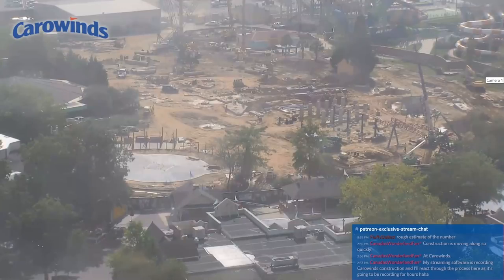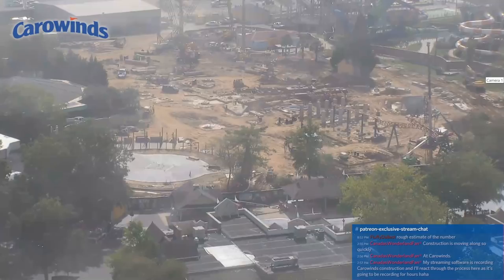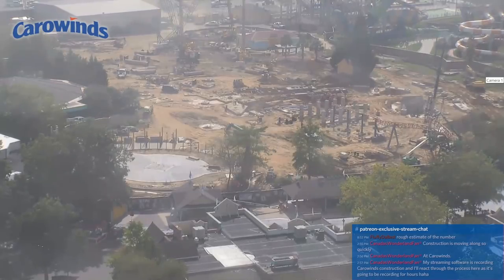Coming from a Canada's Wonderland fan, it looks like this is going to turn into a race to see who can complete their coaster the fastest — is it going to be Yukon Striker or is it going to be Copperhead Strike? If I honestly had to be a betting man, from what I'm seeing, I think Copperhead Strike may actually be the first coaster to complete its circuit.